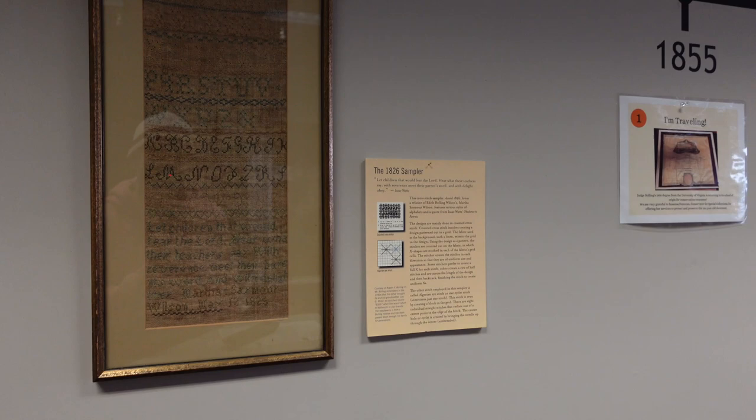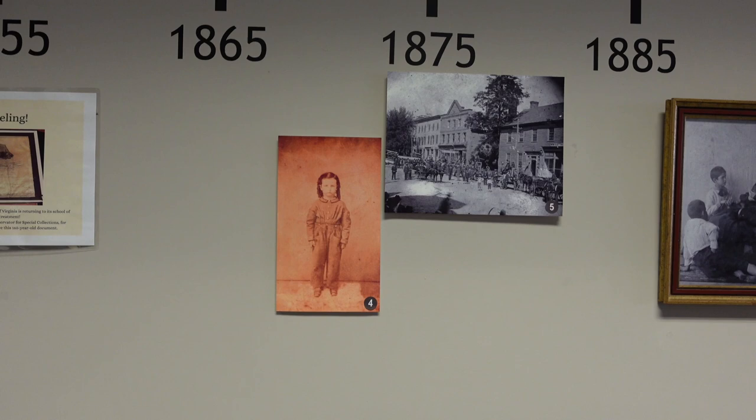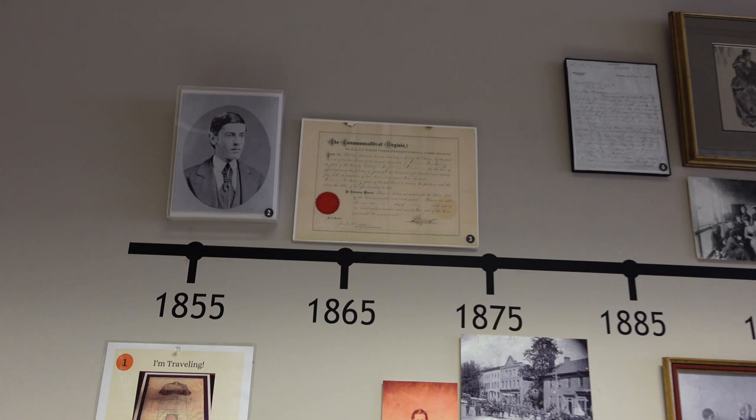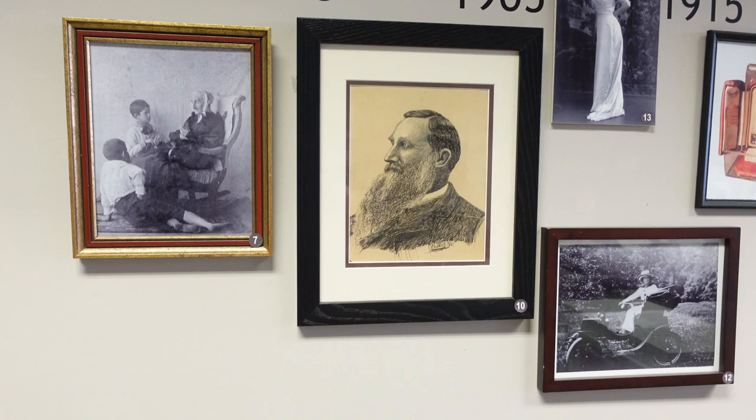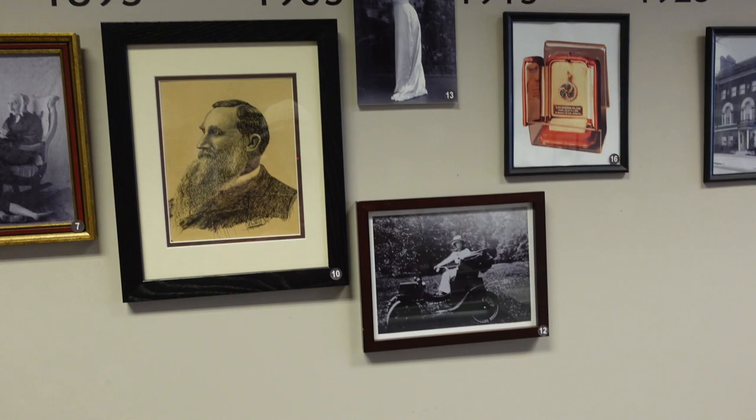There's a sampler from 1826, pretty faded. Over here is a timeline, including a picture of her when she was three years old, her grandmother, and her brother. There's a picture from upstairs showing all the bird cages, the back of the house, a presidential inauguration photo, and a photo of her driving that electric car with a neat steering wheel.